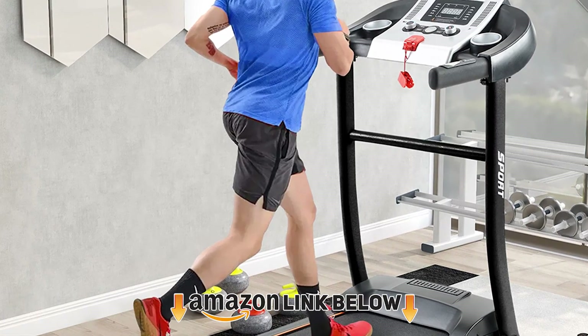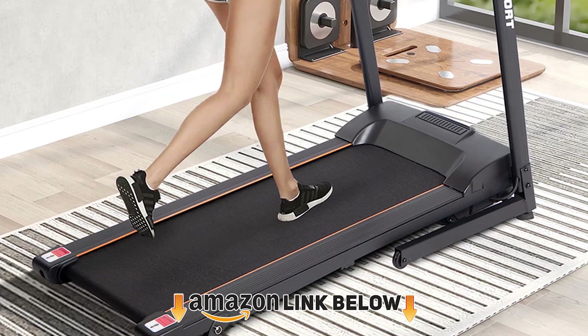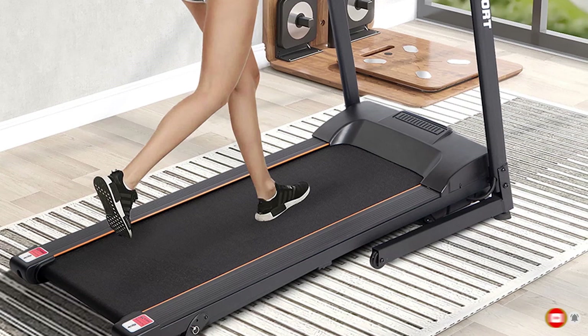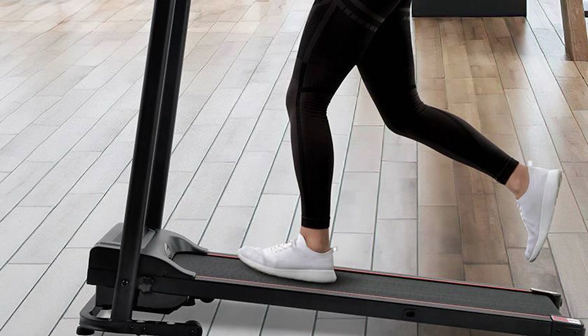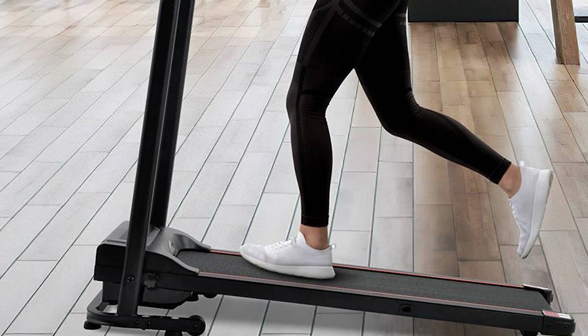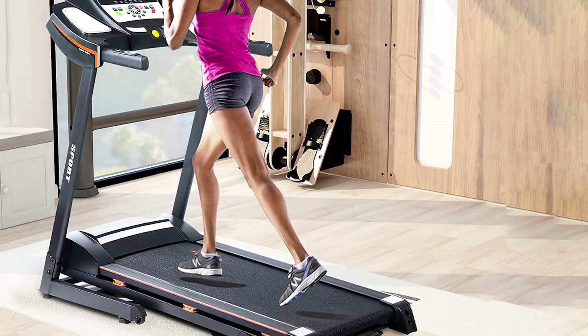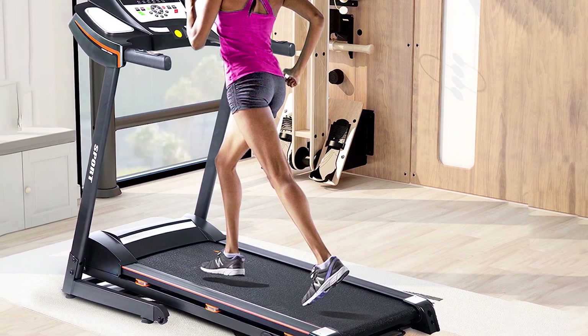At number two is the Marix Folding Treadmill. This affordable option is both electric and foldable, making it very portable. It contains a large LCD display that tracks speed, time, distance, and calories burned. The treadmill appeals to shoppers of every fitness level, allowing speeds up to 7.5 miles per hour. For those who really want to move, the maximum weight capacity is 240 pounds.